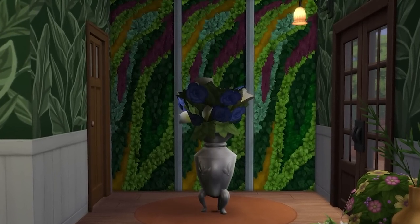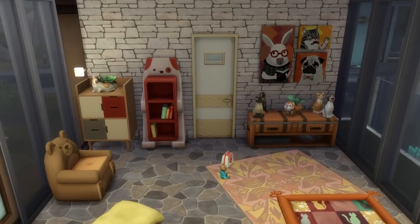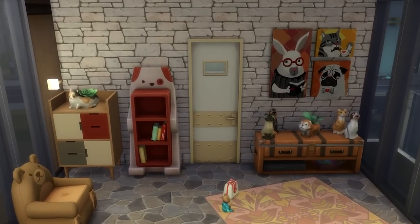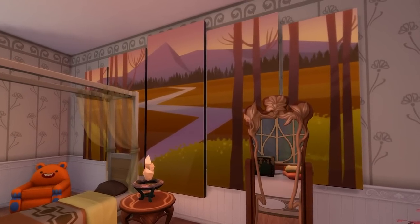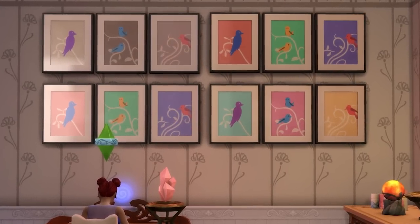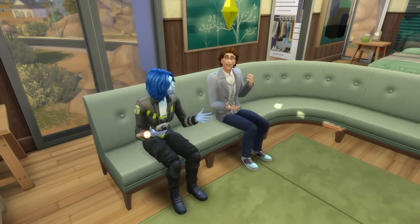The fifth idea is to add a feature wall, which can act as a captivating point of interest in your room. This could be a unique wallpaper, maybe some stone on one wall of a bedroom, or much like the bed head situation, it could be a unique piece of art, a hanging of some sort, or even a very grand window.